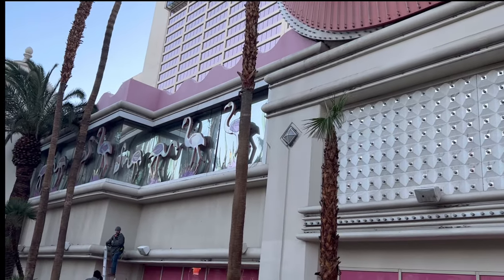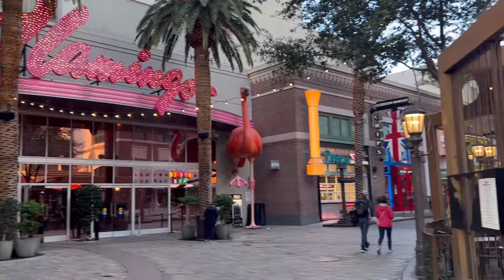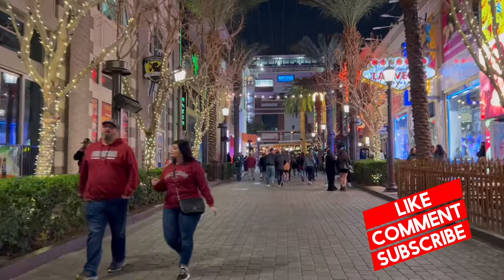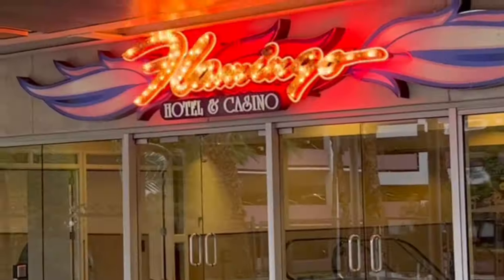Let's get into the location of the Flamingo first. It is in prime location, center strip, right next door to the Cromwell. On the opposite side of the Flamingo you're gonna find the Link Hotel and the Link Promenade, one of my favorite places to go on the Las Vegas Strip. Whatever you can't find at the Flamingo, you will definitely find on the Link Promenade.